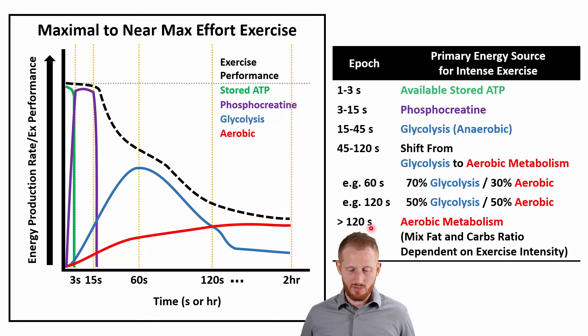Beyond two minutes, we are primarily using aerobic metabolism, and it's going to be a mixture of fat and carbohydrates. Higher intensities favor carbohydrates; lower intensities favor fats. At higher intensities, it's primarily carbohydrates up until about two hours, where most people start to run out of carbohydrate stores and are forced to use a lot more fat. This is that point in a marathon where people talk about hitting the wall — that's because that's when they're running out of carbohydrates.